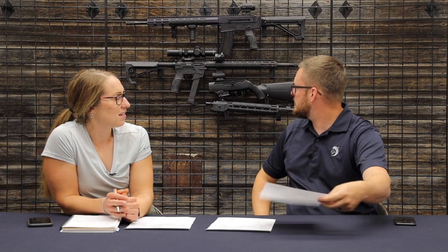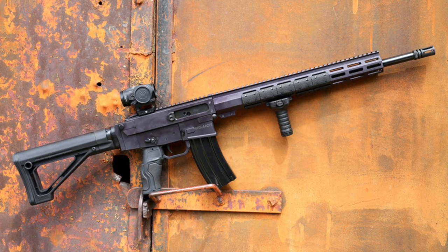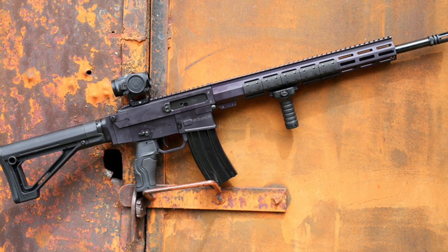The FX9 optic is the Athlon BTR Gen 2 one-to-ten — a wicked optic. For the MCR, you've got a Daniel Defense CORE grip on the front, again XTM panels, a CORE stock, a Magpul MOE fixed stock, and Vortex's new Spitfire HD Gen 2 3-power prism scope. Three pretty awesome packages.